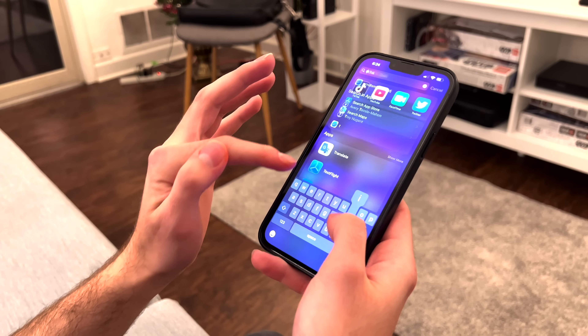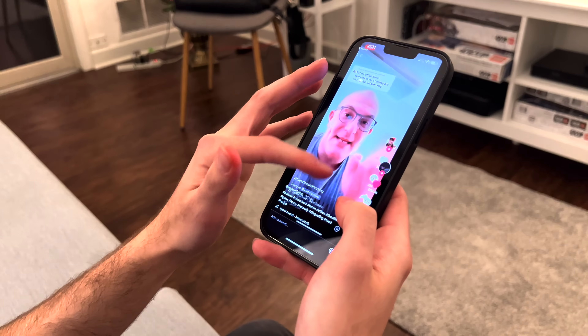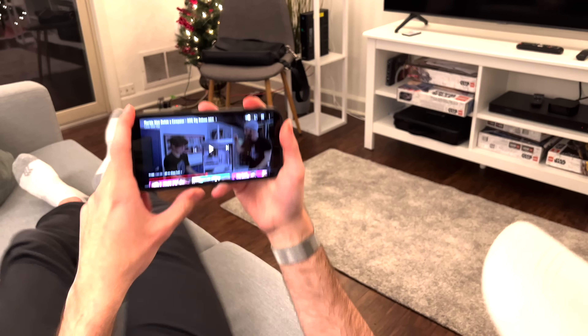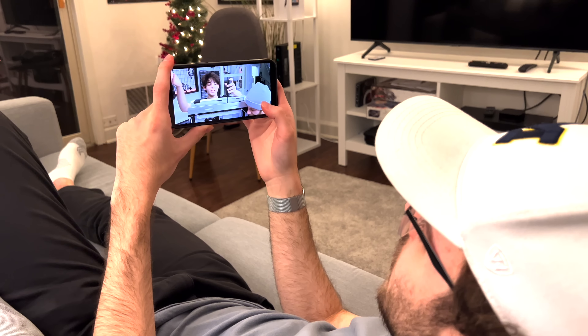For example, here I can go into TikTok and scroll through my For You page really well. YouTube is a dream. I really do enjoy consuming media on here.